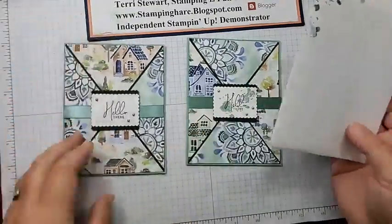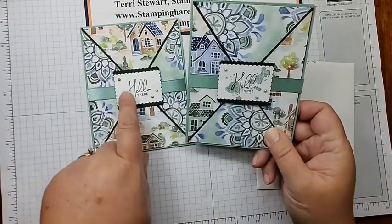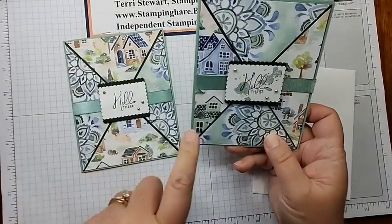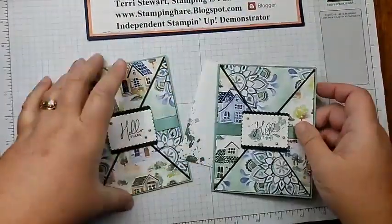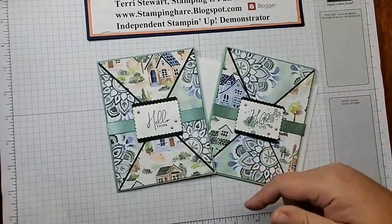So there is the card! Nobody wants to turn into a pumpkin, Nancy. I may have used mint macaron instead of soft succulent — which do you like better? Do you like the houses at the top and bottom, or the houses side to side? Let me know what you think. I will be posting this to Facebook, and you'll find a link to the blog post with all the measurements in the description below. Please like and subscribe to my YouTube channel, or like and follow my Facebook page. And until next time — remember, stamping is fun! Bye!